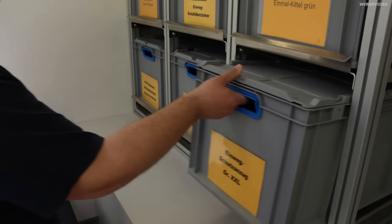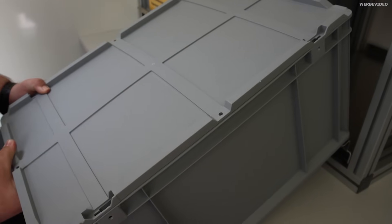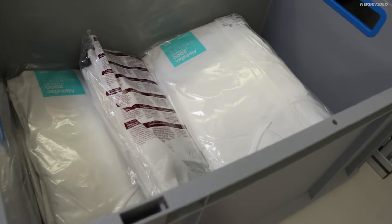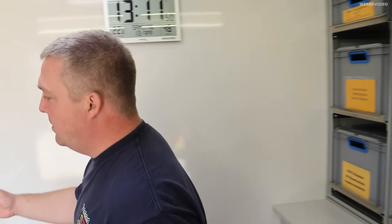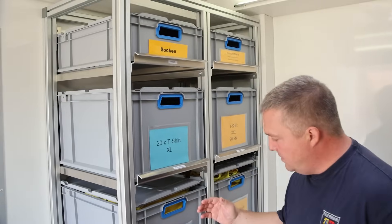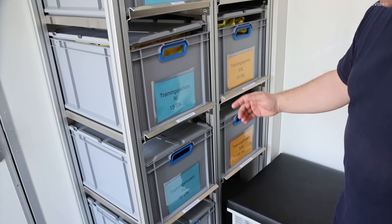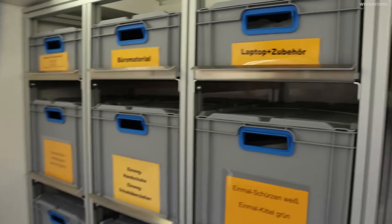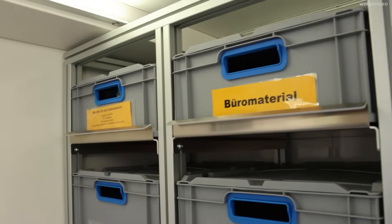Hier würden also auch die Schutzanzüge liegen und sowas? Genau. Zum einen haben wir hier die Einwegschutzanzüge für unsere Einsatzkräfte, Größe XXL. Auf der anderen Seite sind zum Beispiel T-Shirts, Trainingsjacken, Badelatschen, Socken – alles, was man so an der Einsatzstelle noch brauchen könnte, wo man nachts nicht direkt daran gedacht hat. Wir haben zum Beispiel auch Taschentücher, Darmhygienematerial, Büromaterial – ist alles so mit dabei.